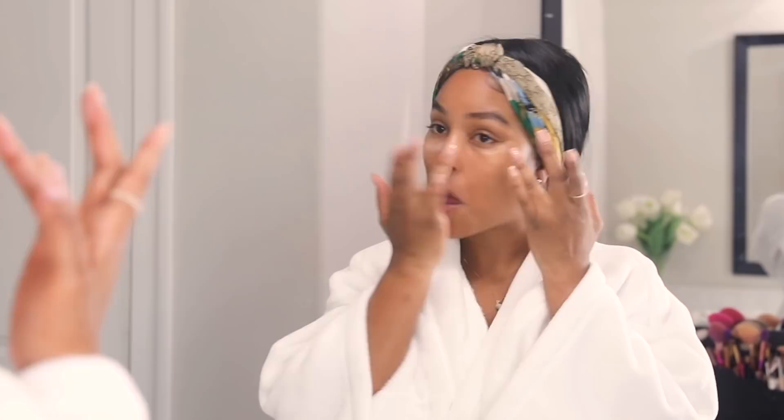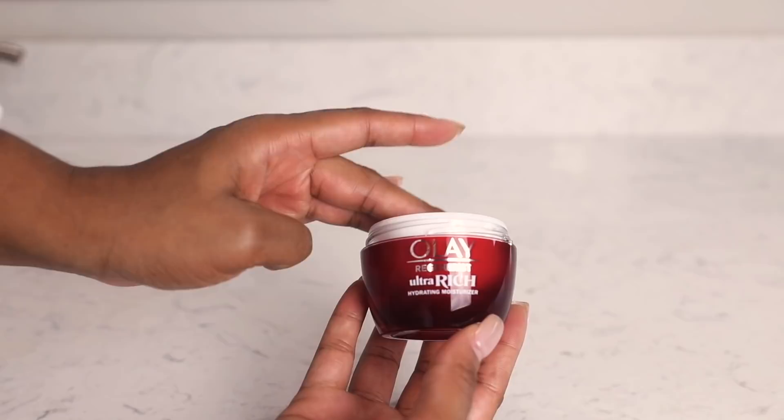The next step is an eye cream. I struggle with puffiness under my eyes, dark circles, and bags underneath my eyes — especially in the morning — so it's important for me to use a brightening eye cream.